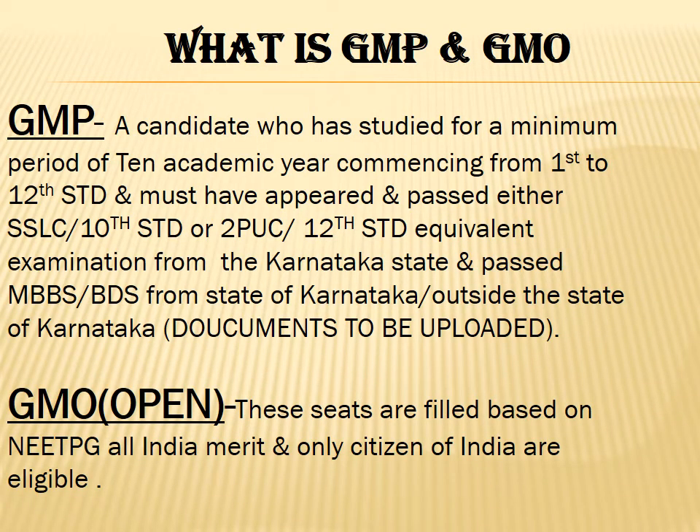Let us understand what GMP and GMO mean. GMP stands for General Merit Private — a candidate who has studied for a minimum of 10 academic years from 1st to 12th standard, appeared and passed SSLC or 2nd PUC from Karnataka, and passed MBBS or BDS from Karnataka or outside Karnataka. GMO, General Merit Open, is an open category where students from any state in India can apply.